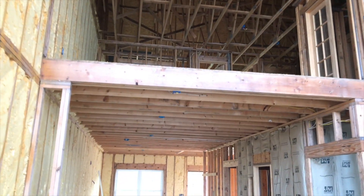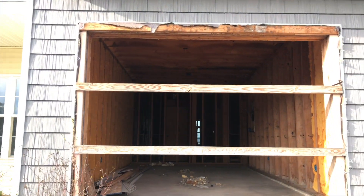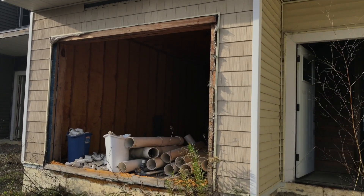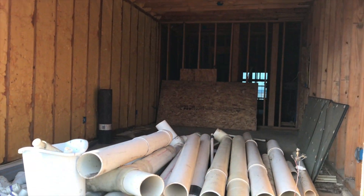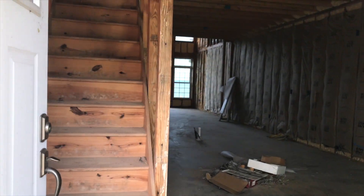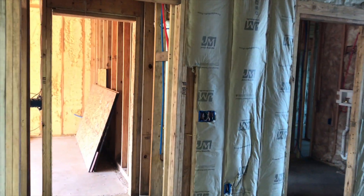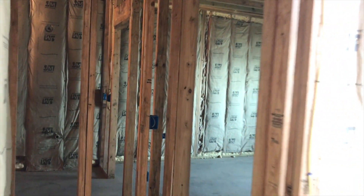High ceilings in here. Same concept in the kitchen area. Looks like a master bedroom through here.